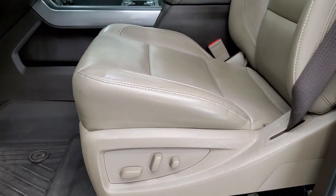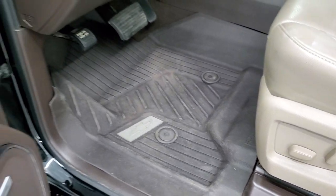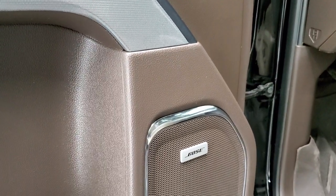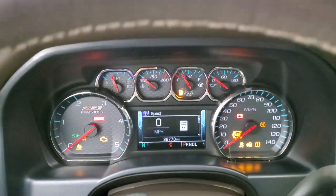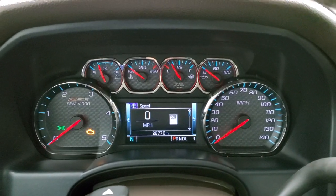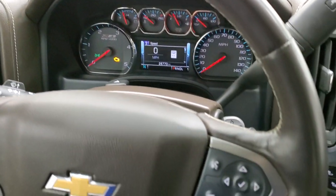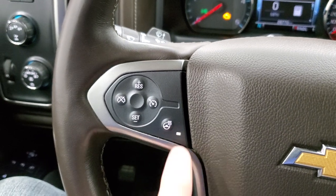It comes with the LTZ package which gives you the tan leather interior. No rips or tears on the seats, smells very clean inside this truck. Comes with factory all-weather floor mats. Power windows, power locks, power mirrors, and those power fold-in mirrors. Memory driver seat and the Bose sound system. We'll turn the ignition on so you can check out the miles — this one has 28,770 miles. Z71 instrument cluster on there, looks really good. Comes with the heated leather-wrapped steering wheel.